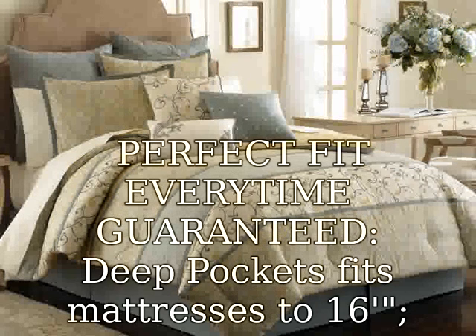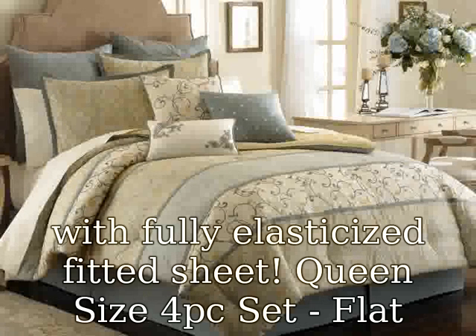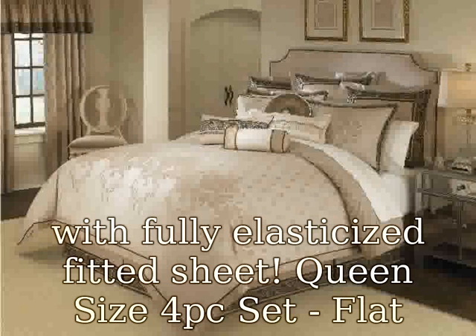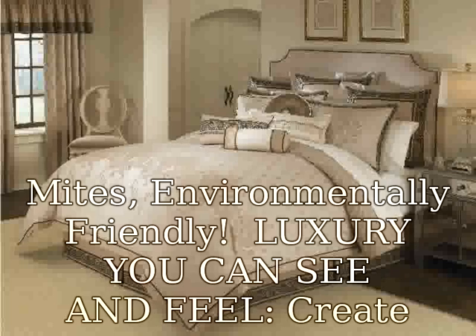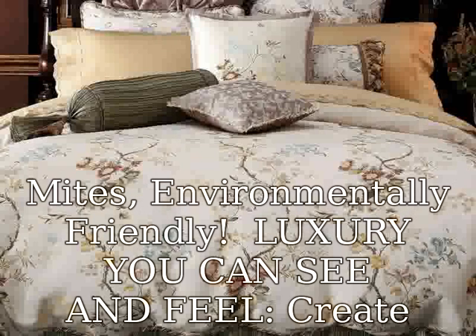Perfect fit every time, guaranteed. Deep pockets fit mattresses up to 16 inches with fully elasticized fitted sheet. Queen size 4-piece set: flat sheet 100x90, fitted sheet 80x60, two pillowcases 20x30.